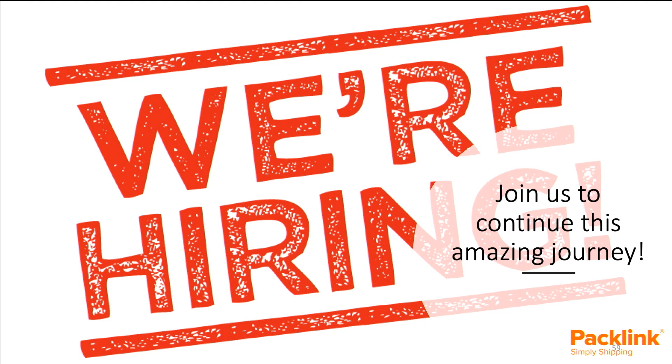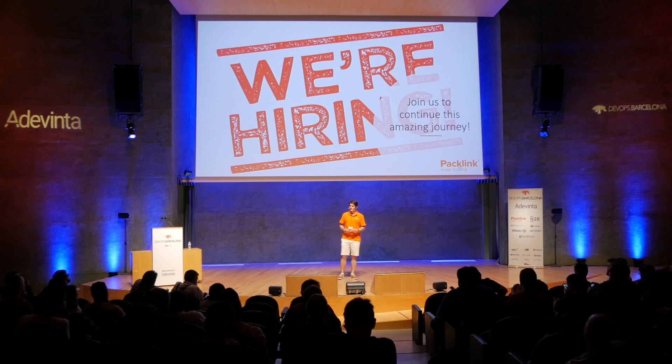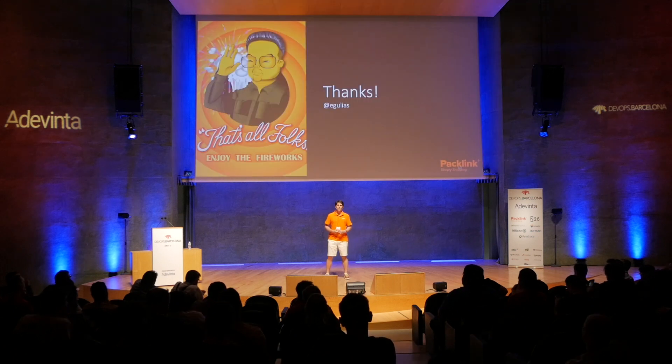We are hiring! If you want to join this amazing team that we're growing, please come by our stand. And if you're happy at your current job, you can stop by anyway, have some candies, and talk to our amazing team. Thank you for listening.